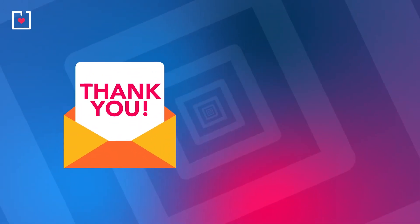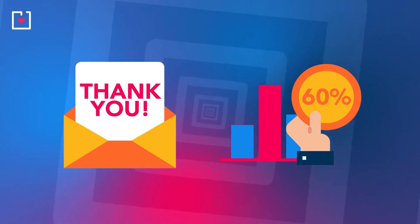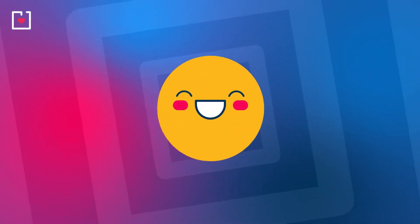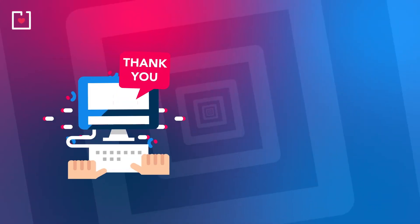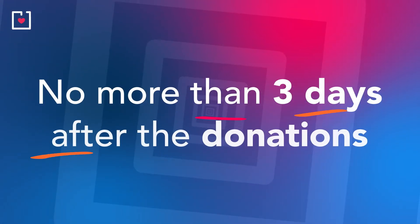Research shows donors who receive an extra thank you letter give 60% larger gifts than those who do not. Saying thank you also reminds your donors that they have given before, reinforcing their positive self-image and making them feel good about their relationship with you. Whether it's a thank you web page or a personal letter, timing is critical.